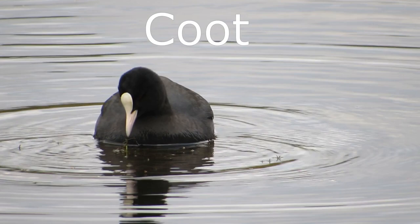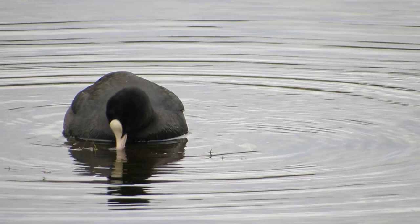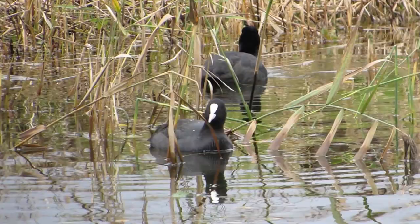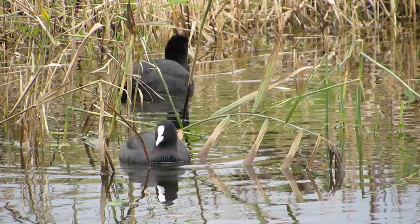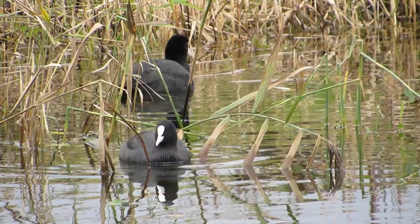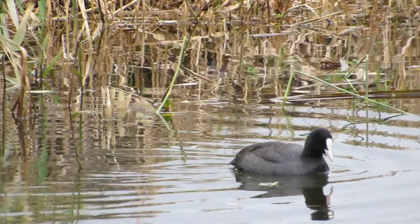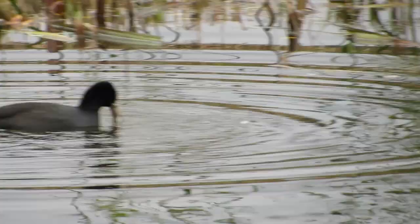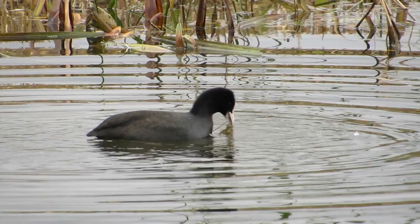There are 31,000 pairs of coot in the UK and they are usually found in lowland lakes and rivers. They are covered in black feathers and have a large white shield on the front of their heads, which is thought to help them recognise and choose their mates. Although they spend a lot of their time on the water, unlike all the other birds already mentioned, coots do not have webbed feet. Instead they have feather-shaped flaps of skin that protrude from the sides of their toes and help to propel them through the water. Coots have a wingspan of around two and a half feet and can weigh from 600 to 900 grams.